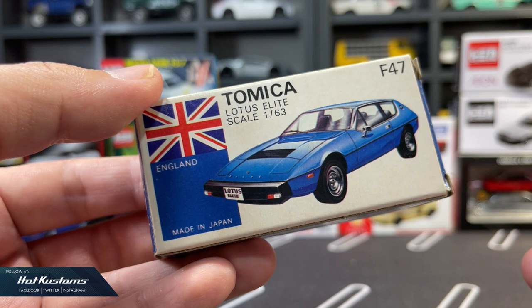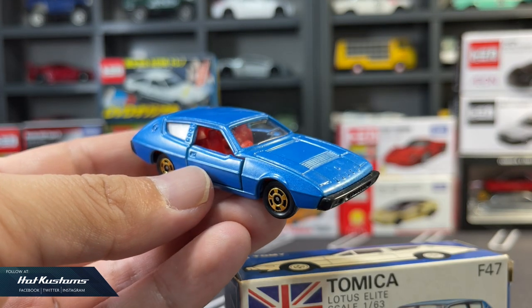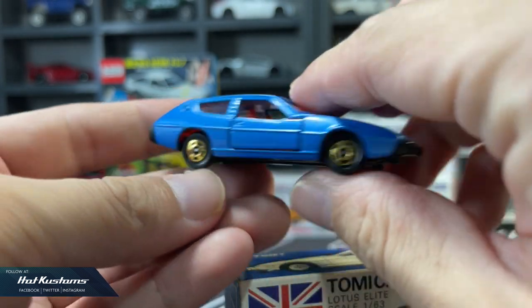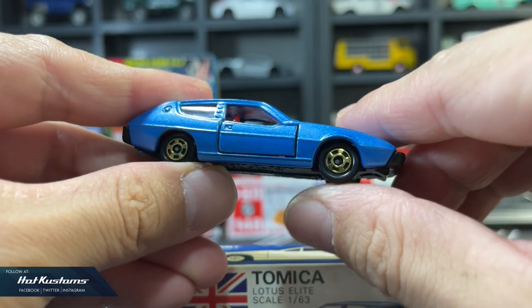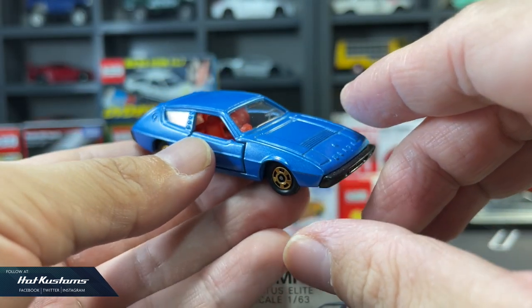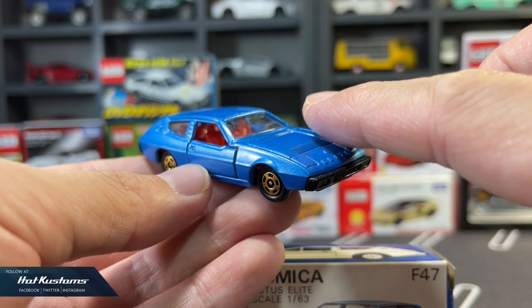The made-in-Japan Tomica is also one of the hunting targets for serious collectors. Showcased here are the Tomica F series. Just like the present day, the assortments are endless, and a full-time Tomica collector may spend more money than collectors who collect assorted brands just by trying to chase down these retired models.